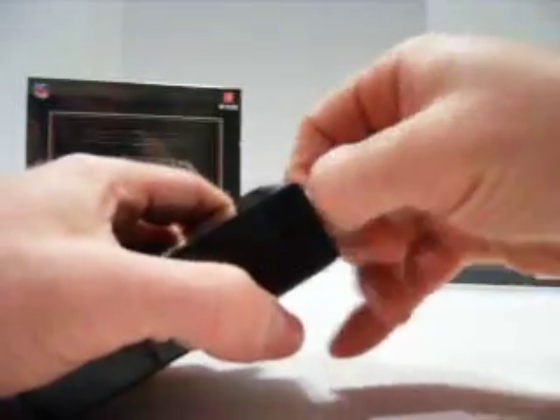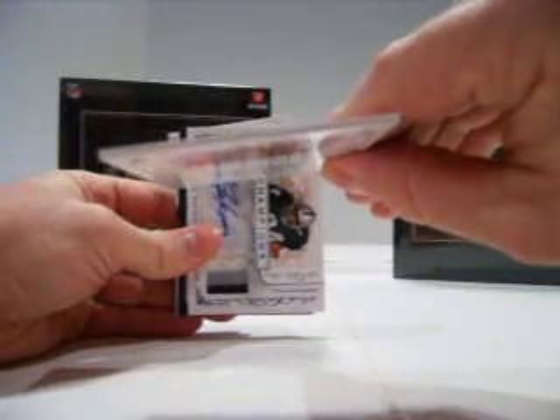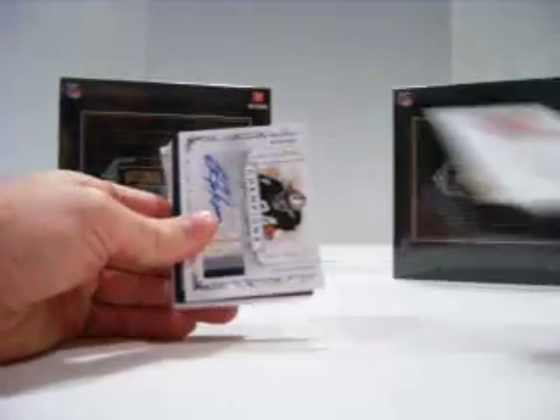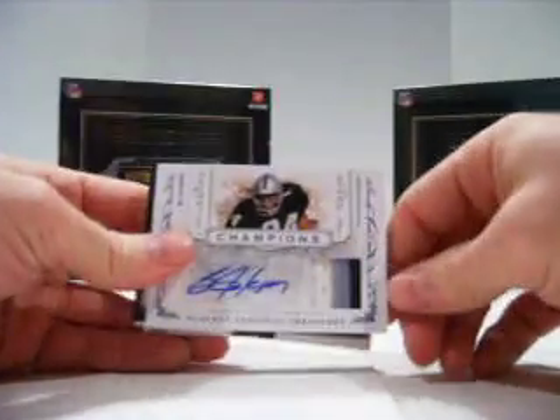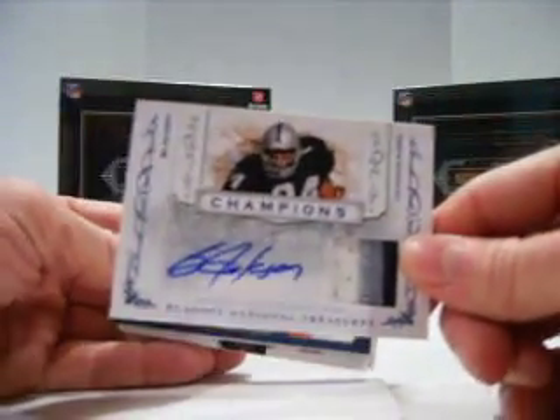Hopefully I won't have as much trouble as everybody else opening these, but I'm sure I will, if not more. Pack number one. Top for the Redskins, we have a Chris Cooley base out of 99. We have a Bo Jackson three-color patch auto out of 25 for the Raiders.